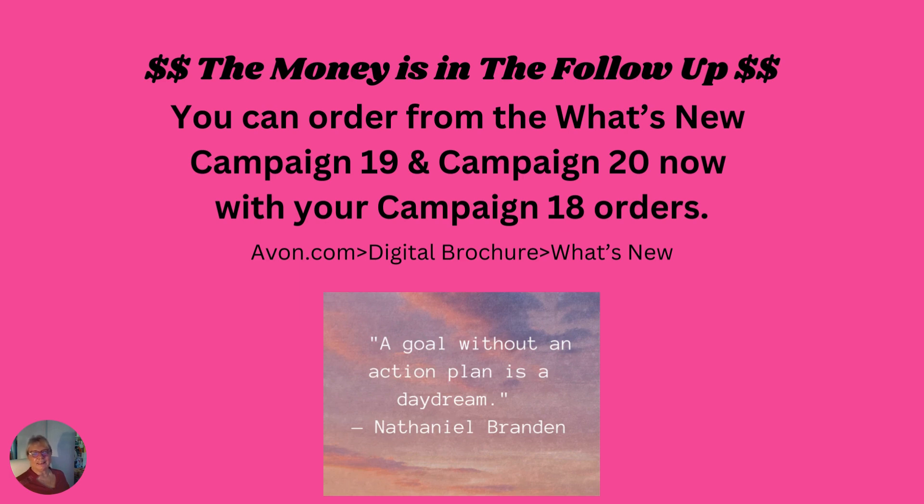In conclusion, as I always say, the money is in the follow-up. You can order from the What's New for Campaign 19 and Campaign 20 now with your Campaign 18 orders. Go in and check those out and see if there's a product you might decide to promote for the next campaigns. You will find it on Avon.com under digital brochures and What's New. A goal without an action plan is a daydream. Be sure to follow me for further Connecting for Success. Thanks for stopping by and goodbye for now.